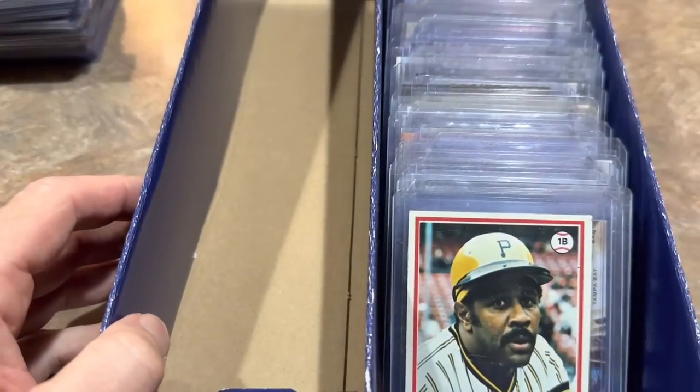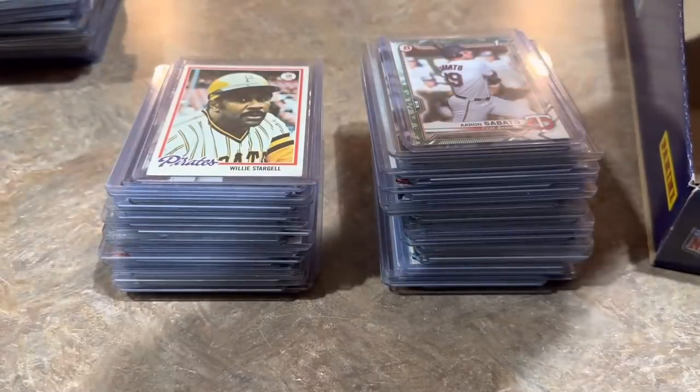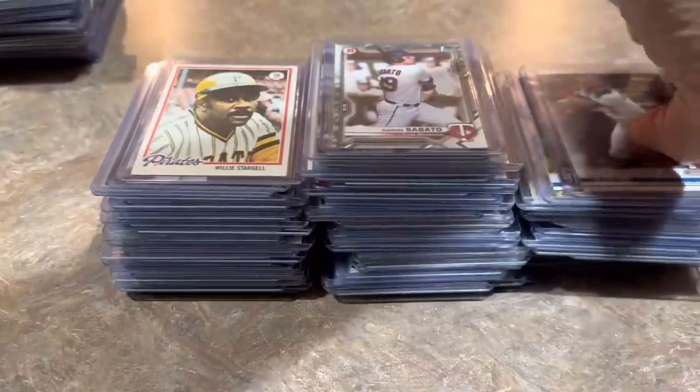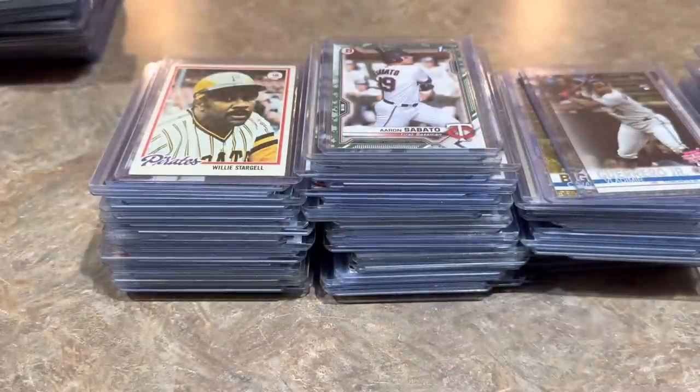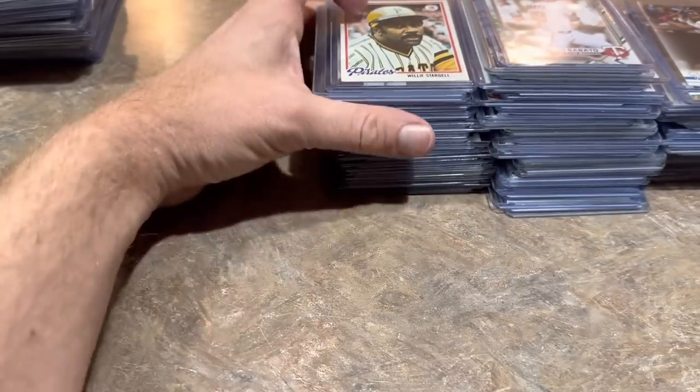All right, we are halfway through — we still have all this. I also picked up a couple slabs that I'll show at the end. Let's go ahead and continue on with the next side of the box. Thank you very much for being here and hanging out with me in this card show recap video. According to YouTube analytics, about 45% of viewers have not yet hit that subscribe button — it's free to do so, just click on that big red button below. All right, let's continue on — so many more cards to go.